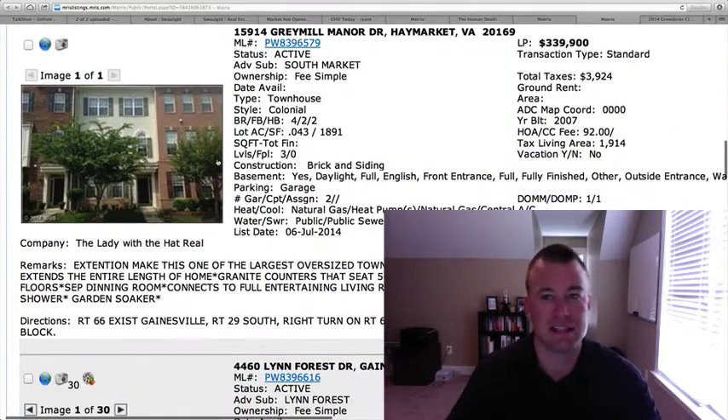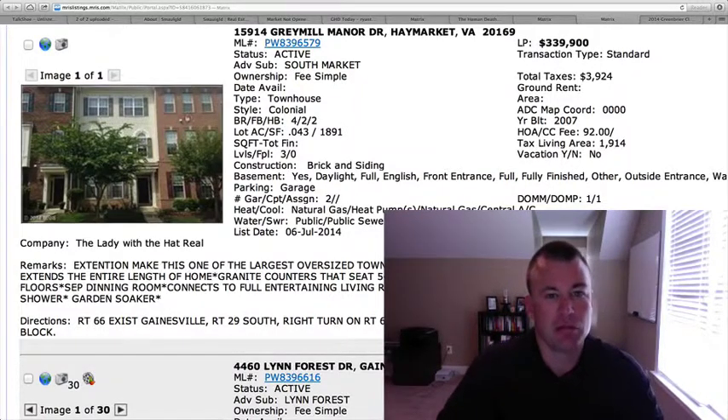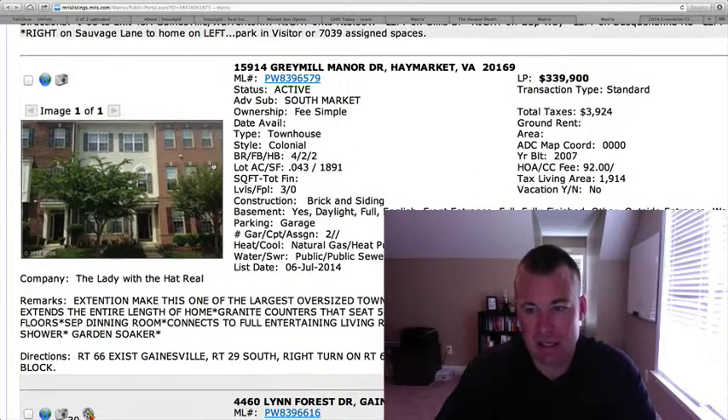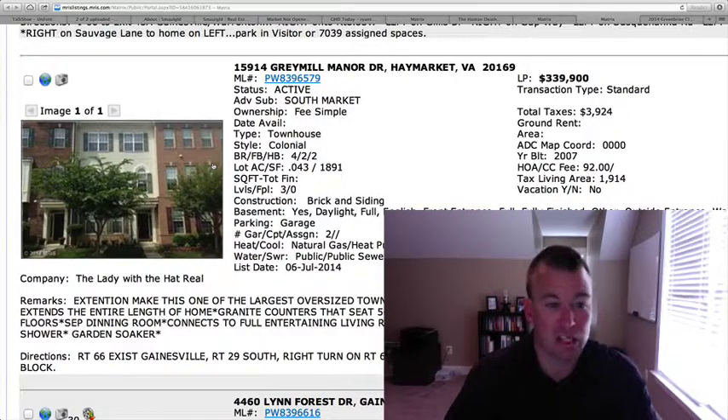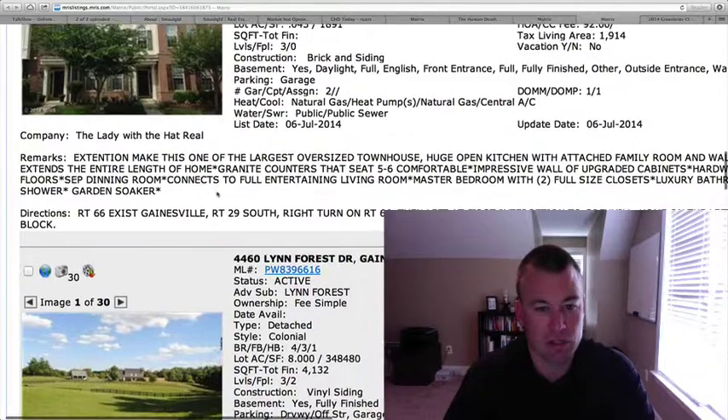15914 Gray Mill Manor Drive — this is in South Market. $339,900. Four bedrooms, two full baths, two half baths. This is one of the larger townhomes because there are extensions on pretty much all three levels. No pictures, so we're going off the comments, which say upgraded cabinets, hardwood floors, master bedroom with two-size closets. Built in 2007, so it's seven years young. For the price point in South Market, many have been trending up toward $350,000 anyway. It looks like there's a two-car garage on this one as well, located on the rear. All in all, a solid home, and I think it might move relatively quick.